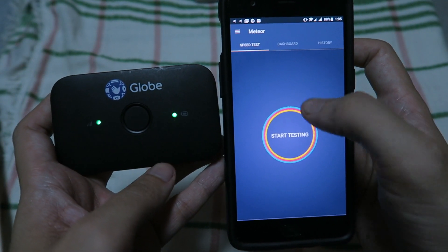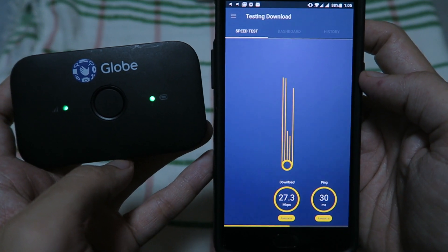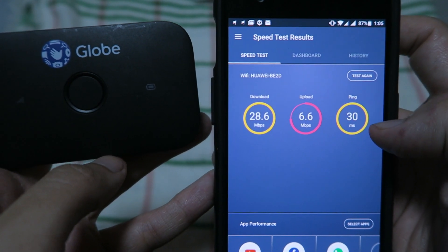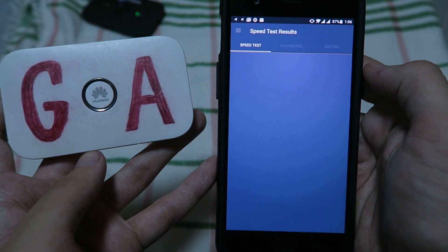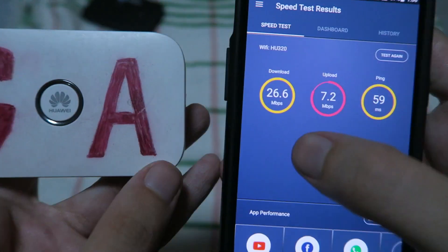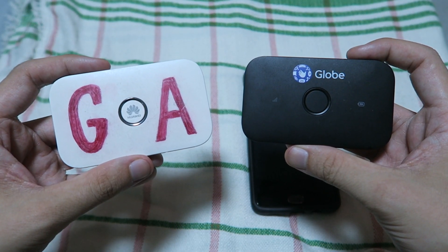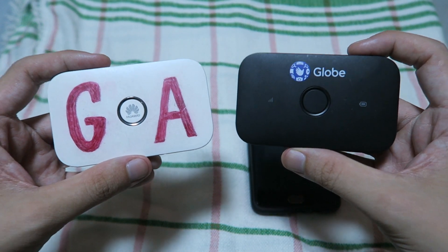This time we'll test using Meteor, using the Globe network. We've got 28 megabit down, 6 up, and a ping of 30 milliseconds. Let's do the same test using the Smart Pocket Wi-Fi. We've got 26 down, 7 up, and a ping time of 59 milliseconds. Based on those results, I think it's safe to say that Globe pretty much won by giving the highest speeds during this off-peak period.